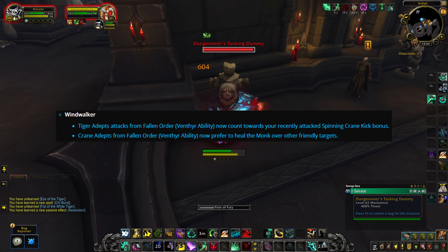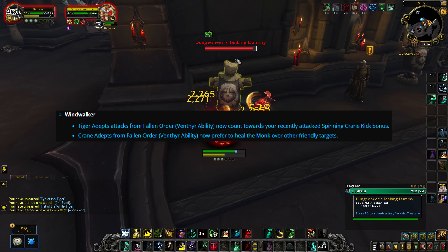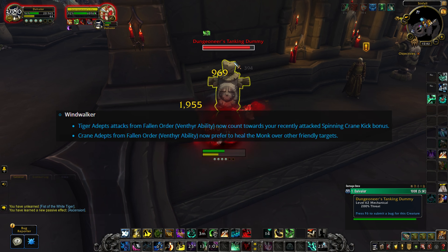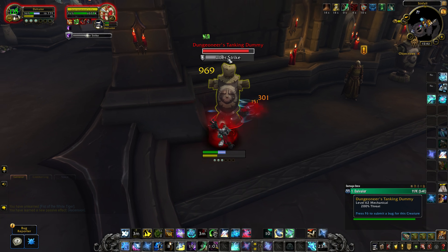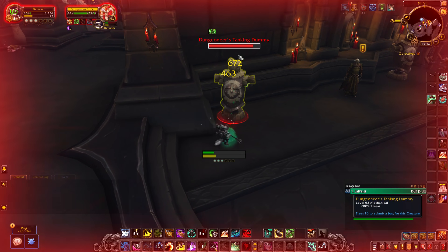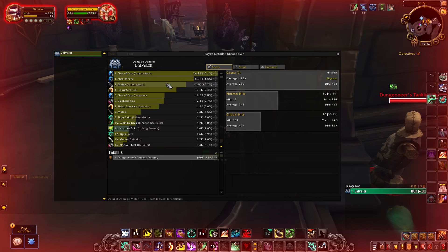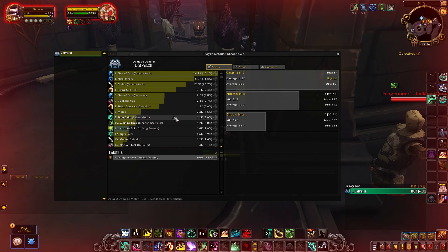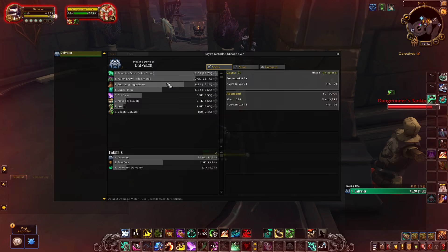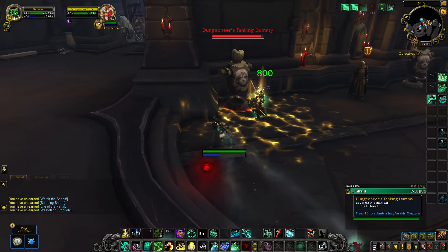When playing Windwalker, the Tiger adepts' attacks will count towards your Spinning Crane Kick bonus — they'll target different enemies to help stack the big AoE hit. Crane adepts will also prefer to heal you over other friendly targets, giving Windwalker a versatile self-heal effect. This covenant ability also comes with a conduit that increases the value of these monks — damage and healing output — by a set amount. At 200 item level it's a 50% increase, and this conduit will likely scale well into future patches as we get higher ranks.